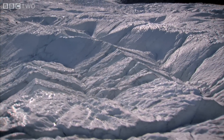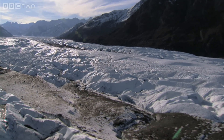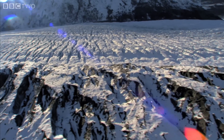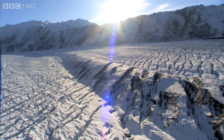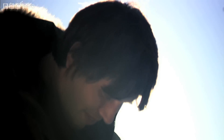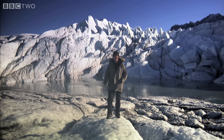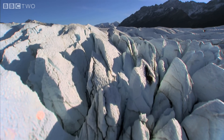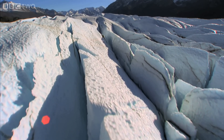This is the Matanuska Glacier in Alaska. It really is one of the most astonishing places I've ever seen. This whole landscape is testament to the erosive power of this stuff — this mixture of ice and rock as it rolls down this valley over hundreds of thousands of years and creates this astonishing landscape.